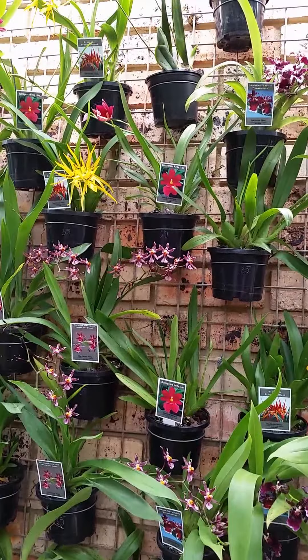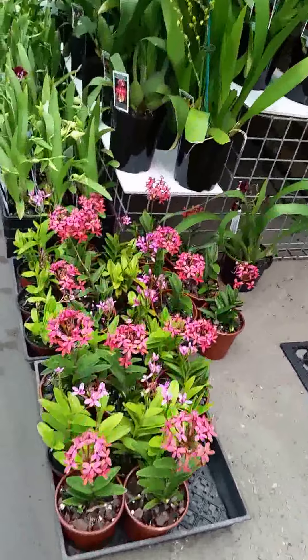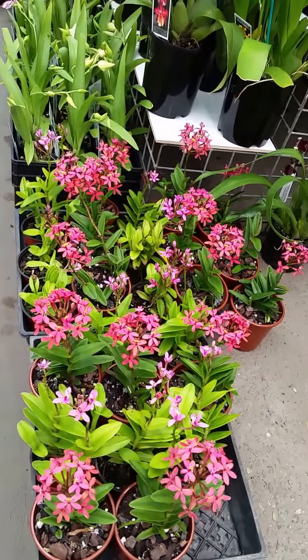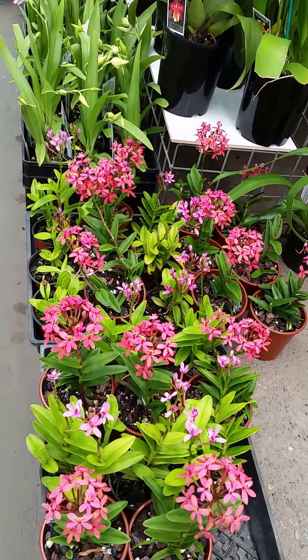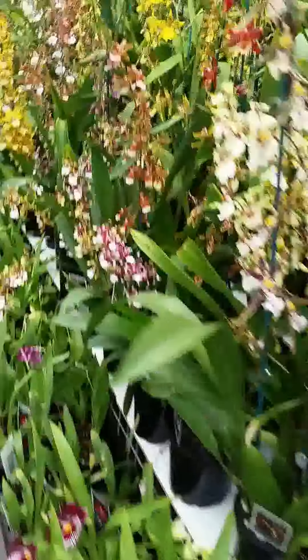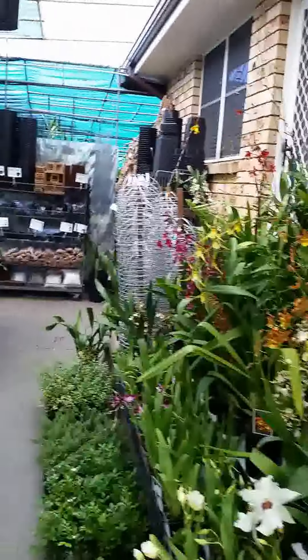Oh wow, they're a big ball. Lady slippers. A wall of oncidiums and dendros. Are they the little crucifix orchids? Barbara, are they crucifix orchids? They're normally the ones you get the really really big tall ones - these are the little miniature ones, aren't they? Yeah. Aren't they beautiful? They are pretty much all year round.